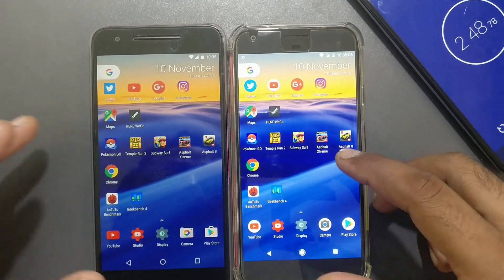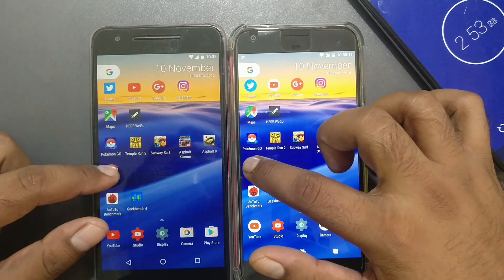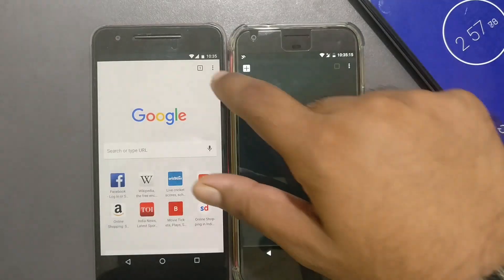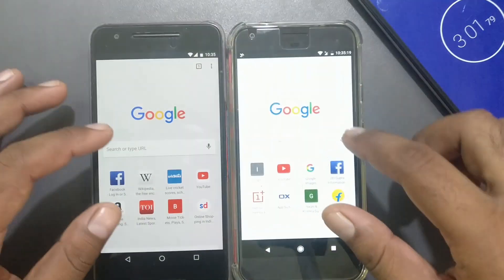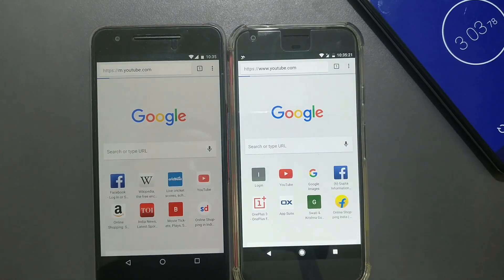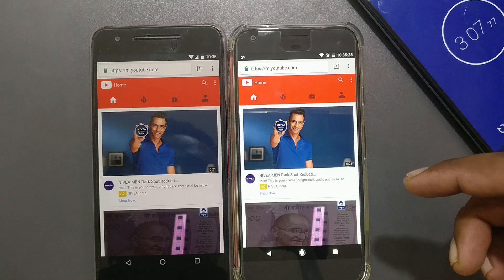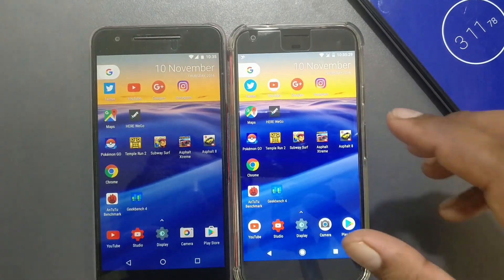Launching Chrome to see which phone loads websites faster — three, two, one. The Pixel XL loads data faster. Trying to load YouTube in the browser — the Pixel XL shows results much faster compared to the Nexus 6P.